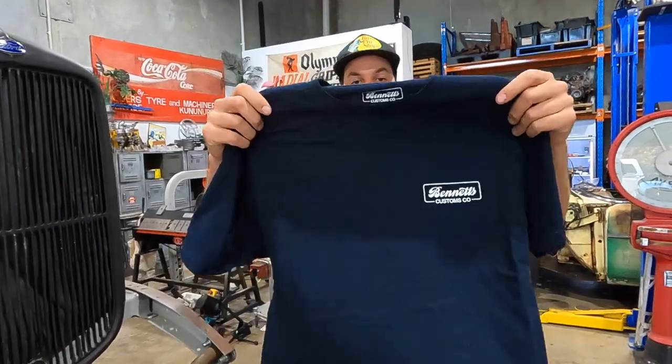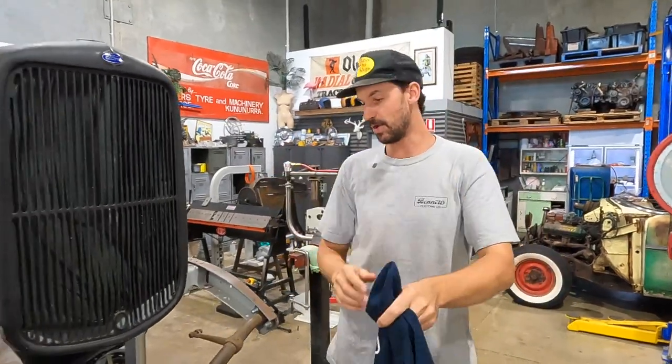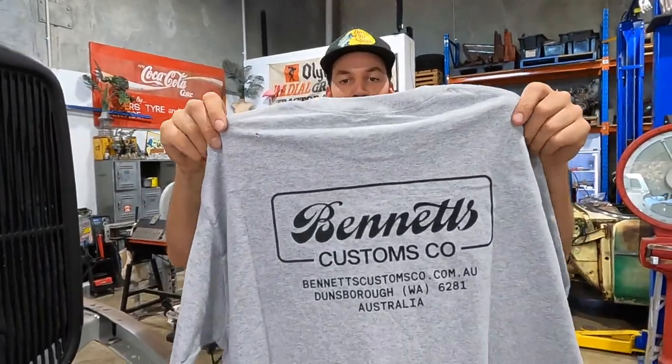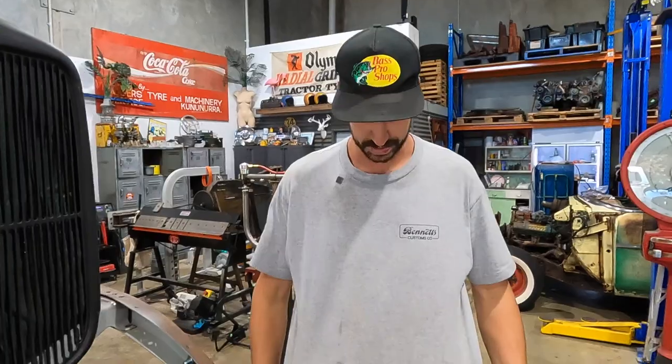We got the navy blue with white - real nice for that kind of outdoor vibe, maybe going out for a beer with the boys. And we got the gray one, maybe like a gym shirt or something like that. I'm wearing the gray actually. Use it as a work shirt right away.